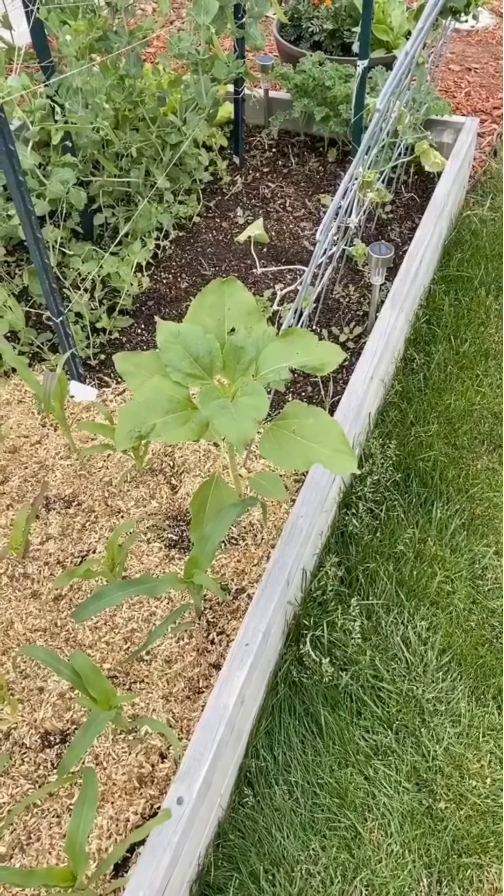And then we have our snap peas. I really went crazy on snap peas this year, but I definitely don't regret it — I think they're growing very, very well. And in here we have cucumbers, which are kind of struggling to get going. I put them out a little too early. I actually did direct sow a couple of them after, just because they were having trouble getting going. But I still think we're going to get a pretty good harvest out of these.